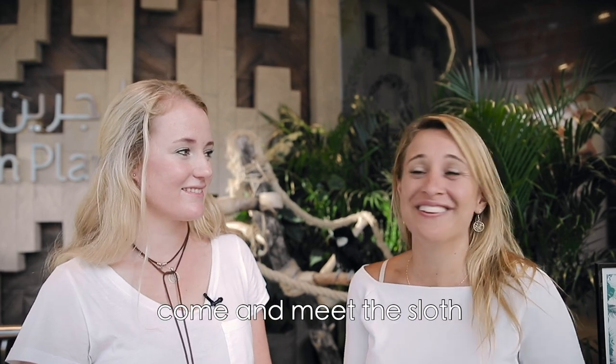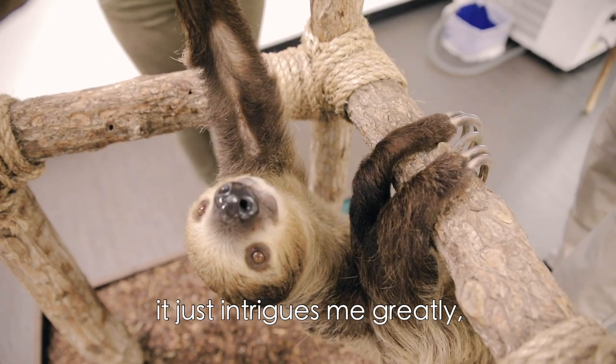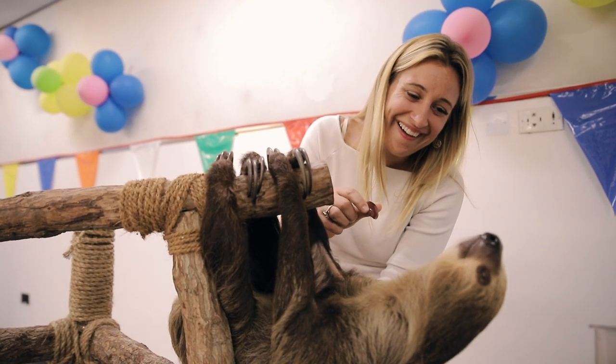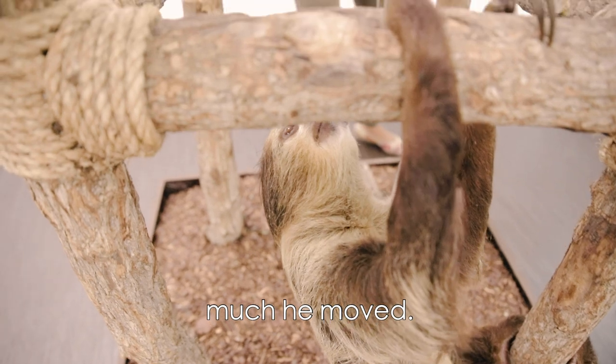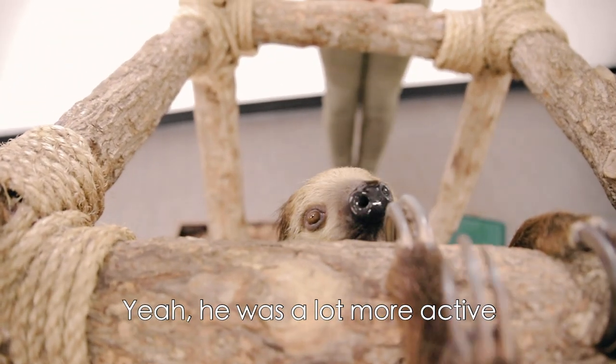I really wanted to come and meet the sloth. Something that moves that slowly just intrigues me greatly, and he was so cute. I was surprised how much he moved — I was expecting him to be a little bit slow, but he was a lot more active than we expected.